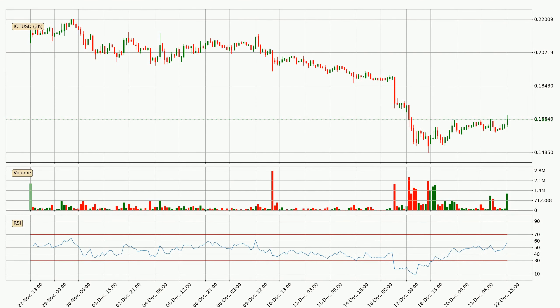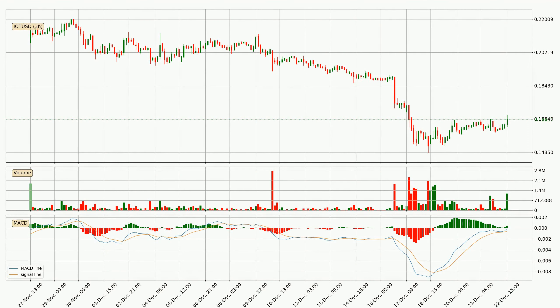Moving to the three-hourly relative strength index, the current three-hourly RSI is at 57, so it doesn't show signs of overbought or oversold conditions at this point. Moving to the three-hourly MACD, the MACD line is above the signal line, meaning the trend is currently on the up. The MACD histogram shows that momentum is currently strong and the price could be expected to go further to the upside.